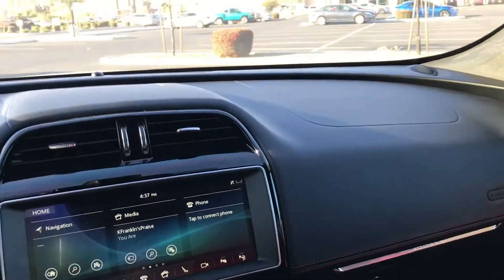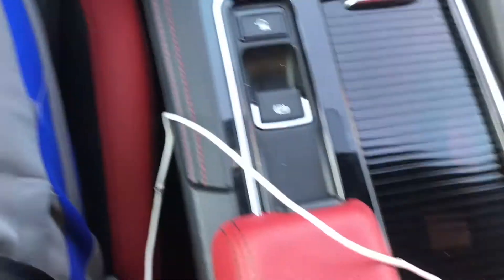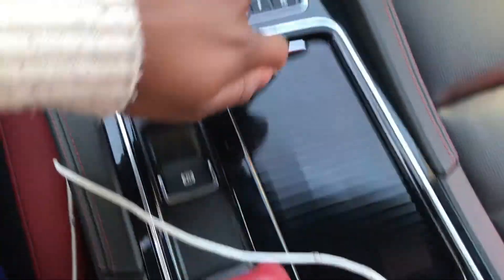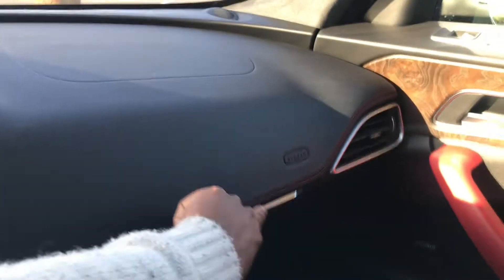Let me cut that down. Look at all these nice little gadgets and stuff. Oh, there's a clip holder. It does have the shift paddles in them. Like I said, red interior and the red stitching all the way.